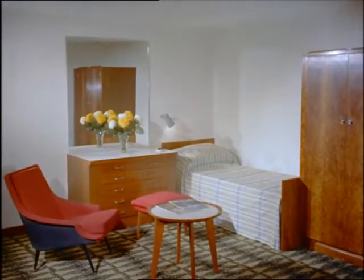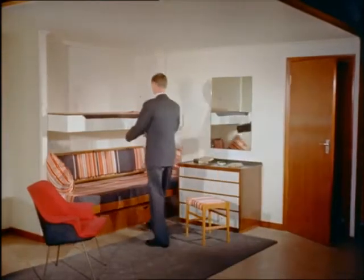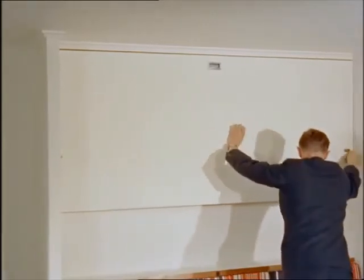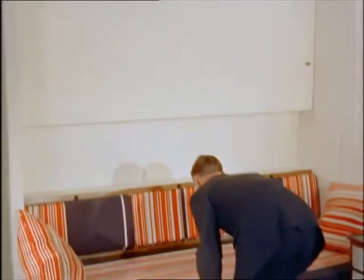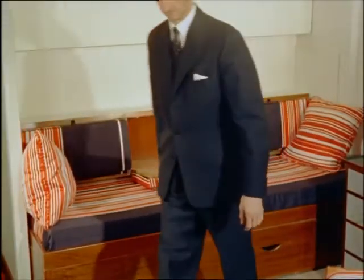Most new passenger liners will have just two kinds of accommodation. The first class will be more spacious and luxurious than ever. In the tourist class, where prices must be kept moderate, increased comfort is being provided by making better use of small space and using new materials. In Canberra, all cabins will be air-conditioned and have iced water on tap.